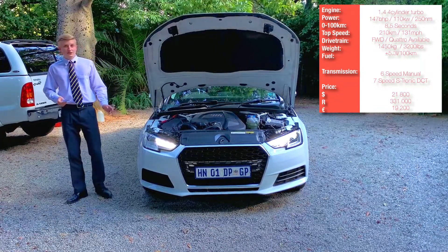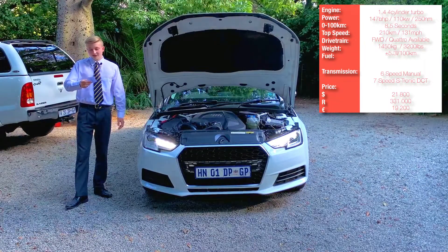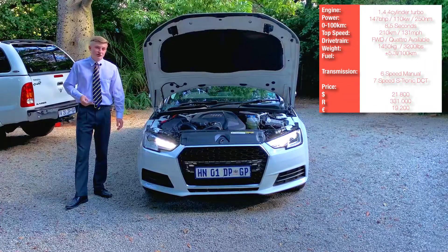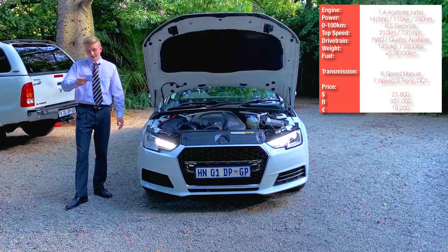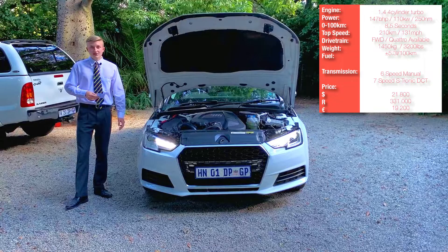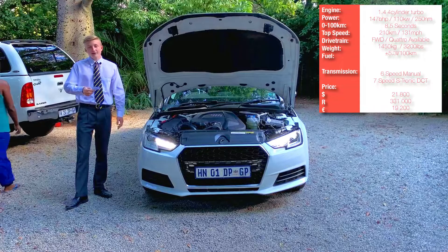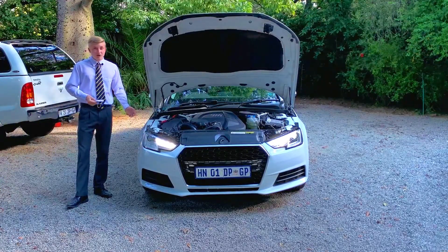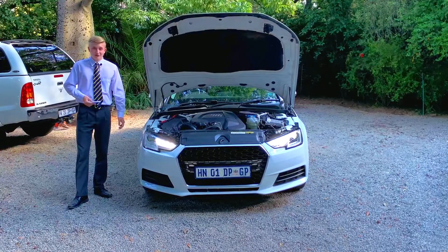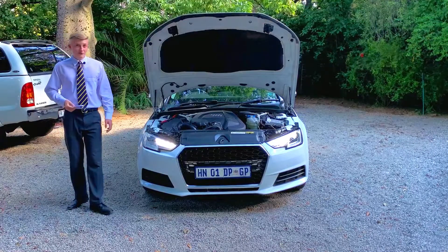This car comes in two types of transmissions — unlike the previous B8 Audi A4, this one comes in a six-speed manual and a seven-speed S-Tronic dual-clutch. This particular one is the seven-speed S-Tronic. This car retails at $21,800 in America, R331,000 in South Africa, and €19,200 in Europe. So is this car worth the asking price in 2022? Wait until the further part of the video and you can see whether this car is worth your money.